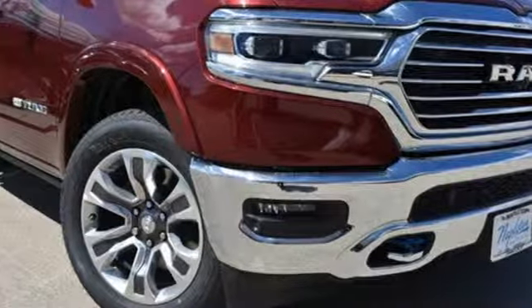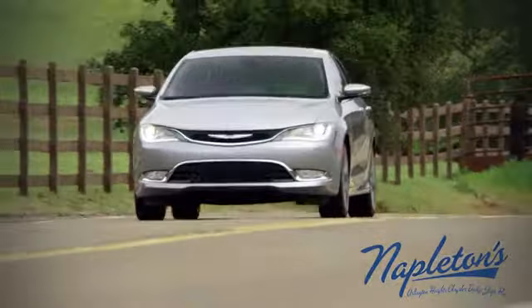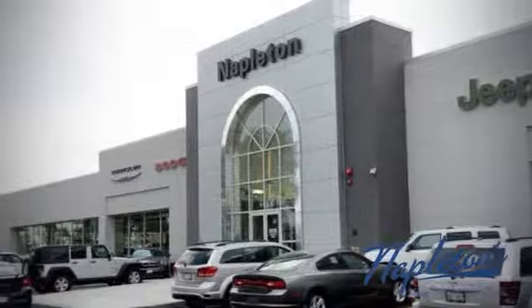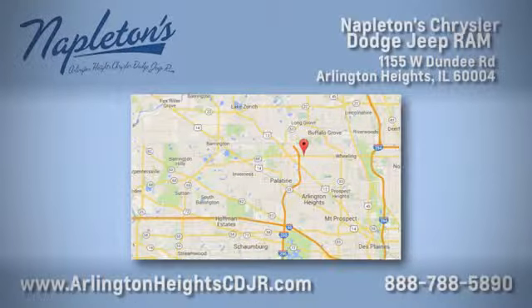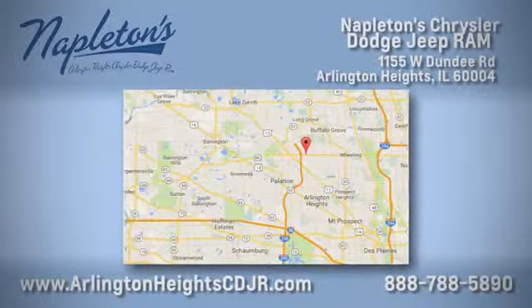The time is now. See it for yourself today. Here at Napleton Chrysler Dodge Jeep Ram, we care about you. Stop by anytime. We're easy to find at 11,055 West Dundee Road in Arlington Heights, Illinois.